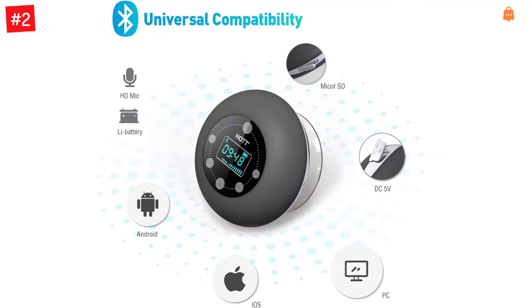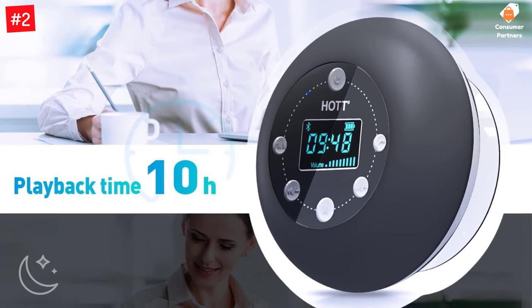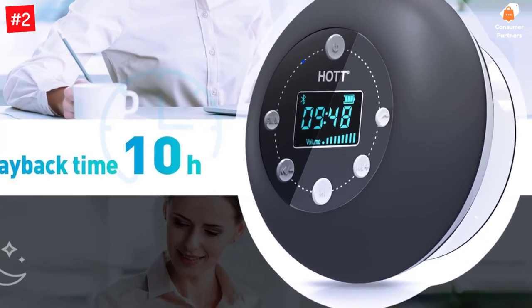The HOT S602 Shower Speaker with the latest Bluetooth 5.0 technology provides faster pairing, a more stable and consistently seamless connection, and reliable signal transmission. The built-in Li-Ion 1000 mAh rechargeable battery can play up to 10 hours.